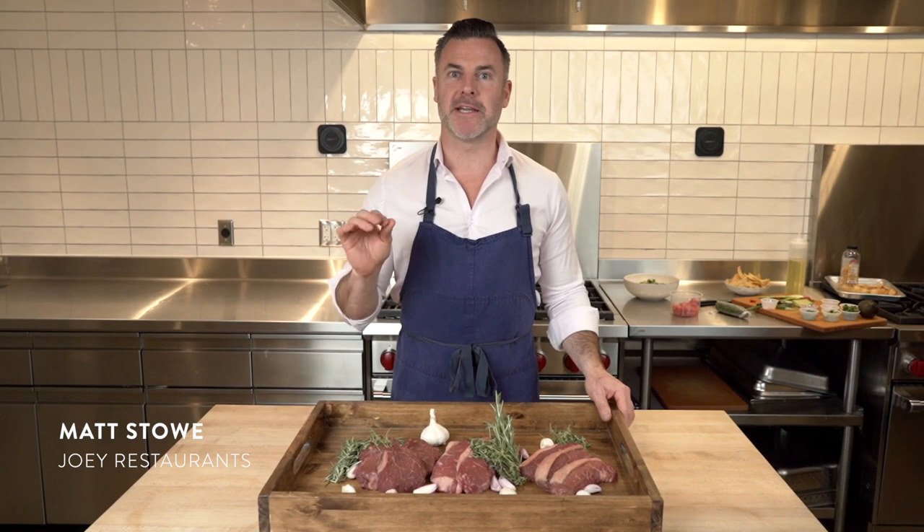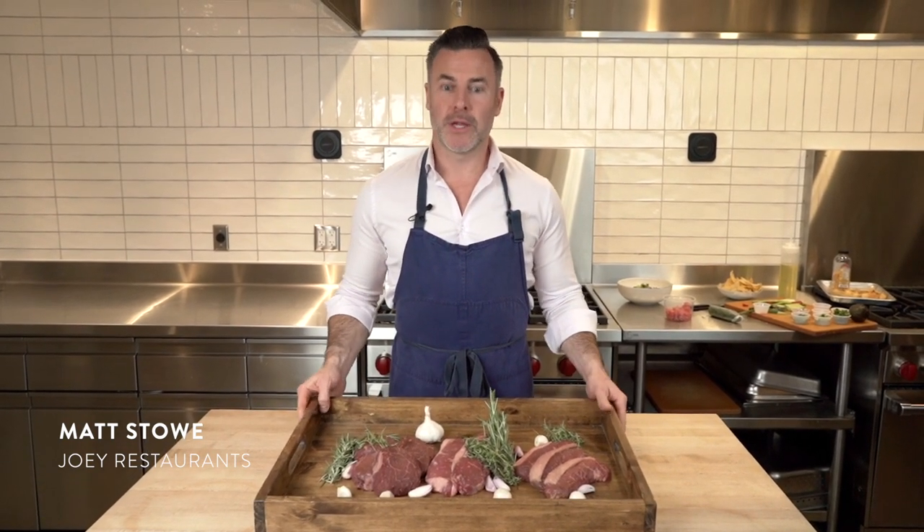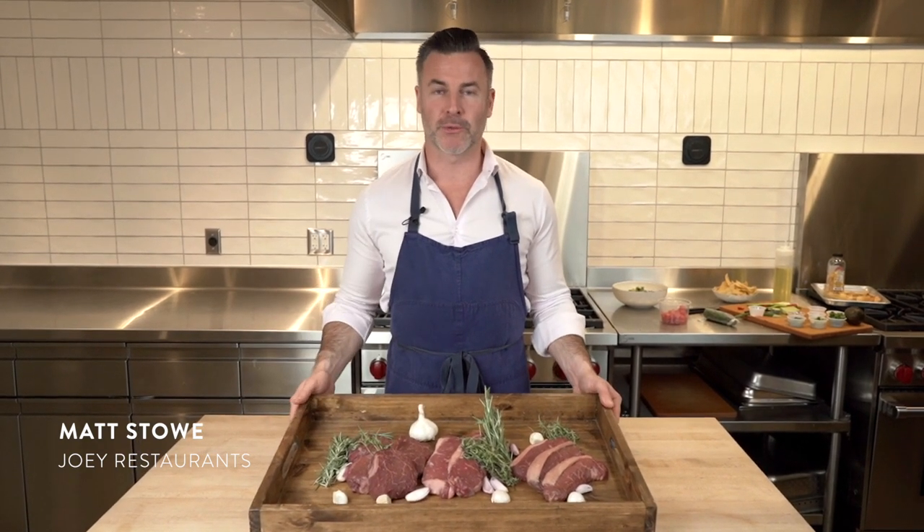Hi, I'm Chef Matthew Stowe from Joey Restaurants. Today I want to talk about our amazing beef program. As a chef, sourcing ingredients is key. This is what separates us from our competitors, and now through Joey Market you can order these steaks direct to your home. DoorDash is happy to deliver them for free, and you can start the grilling today.